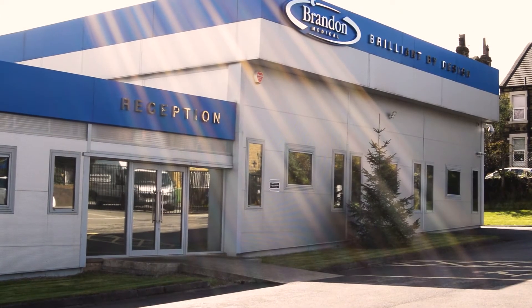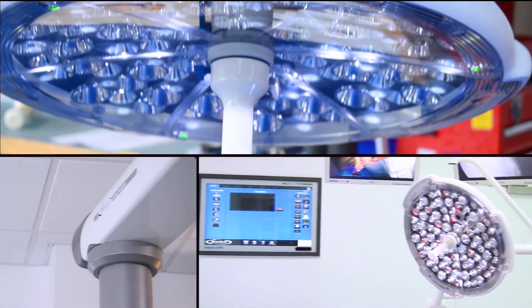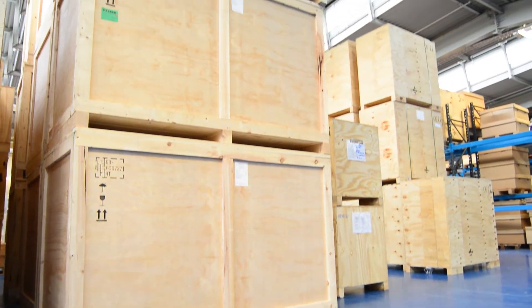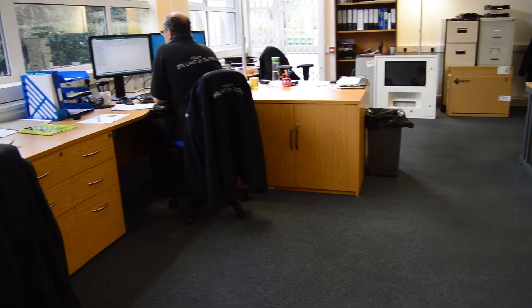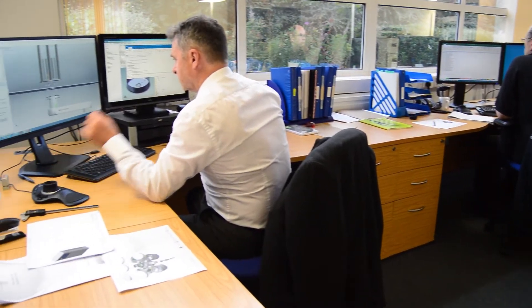Brandon Medical have been delivering cutting-edge medical equipment for decades, including lights, pendants, AV systems and control panels. Our greatest strength is listening to customers who use our products. We understand what makes a difference and have designed our systems to meet the demands of the modern medical environment.